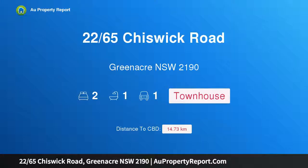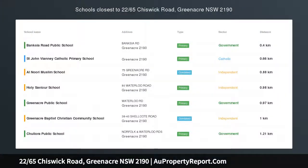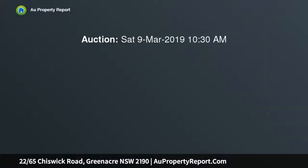I am glad to introduce property 2265 Chiswick Road, Greenacre, New South Wales 2190. Motivated vendor wants it sold. Peacefully nestled in an ultra convenient location, this revamped brick townhouse features a generous dual level design in a boutique complex.